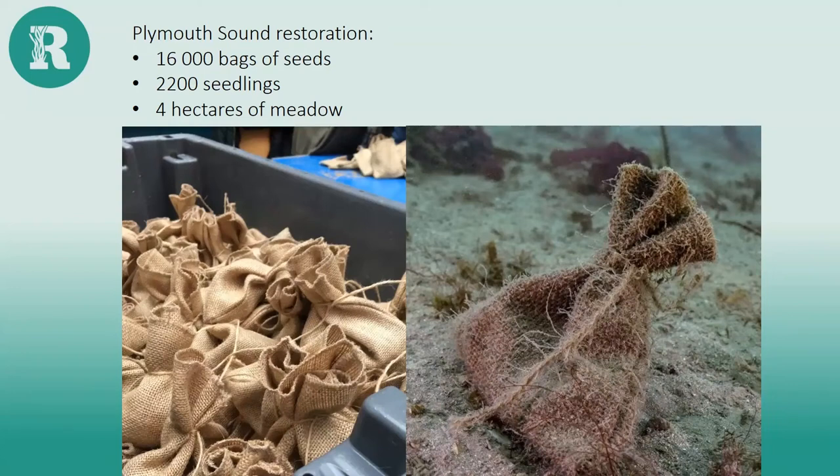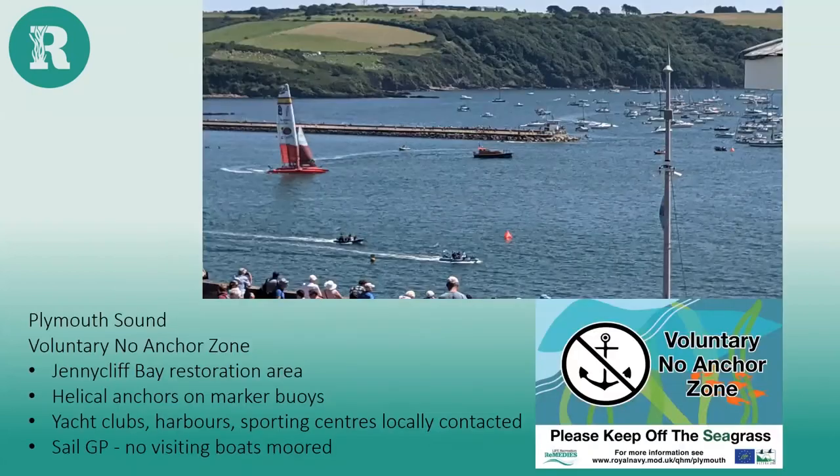Plymouth Sound is leading the way in restoration work. The Solent restoration is planned to start in spring 2022, aiming for another four hectares, and volunteers will be needed. Natural England staff in the SW Estuaries are collecting data for disturbance surveys to determine the next steps. In Plymouth Sound, a Voluntary No Anchor Zone has been put in place at Jenny Cliff where the seed bags are located. After extensive awareness-raising with yacht clubs, sports clubs, and harbors, marker buoys were installed using Advanced Mooring System technology with six helical screws deployed into the seabed.